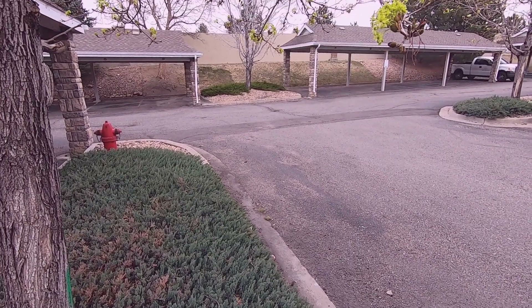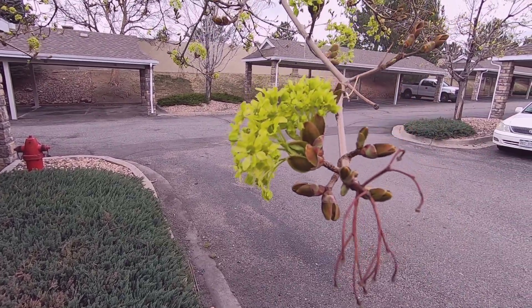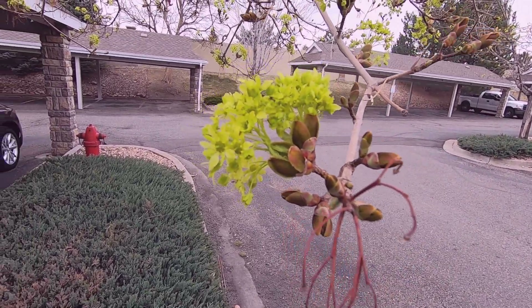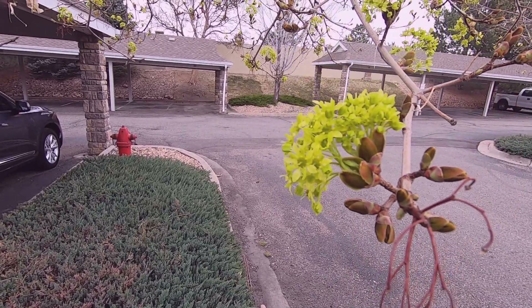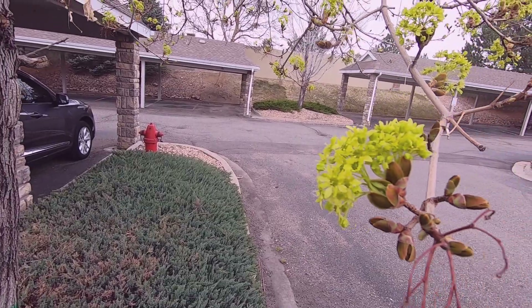Hello. Yesterday I posted a video and I made a mistake in the identifications of the tree flowers. This is not ash — this is Norway maple.